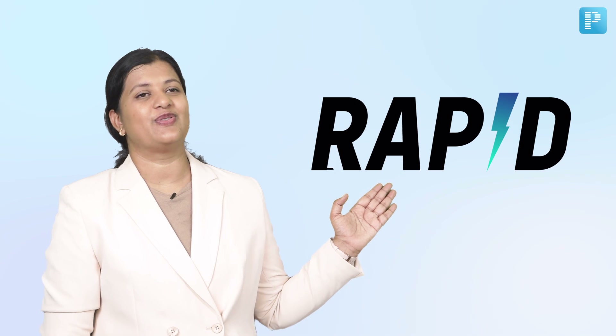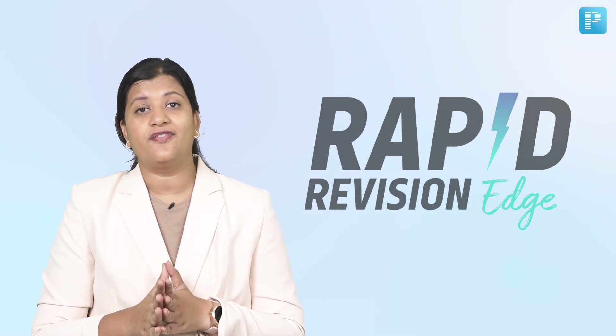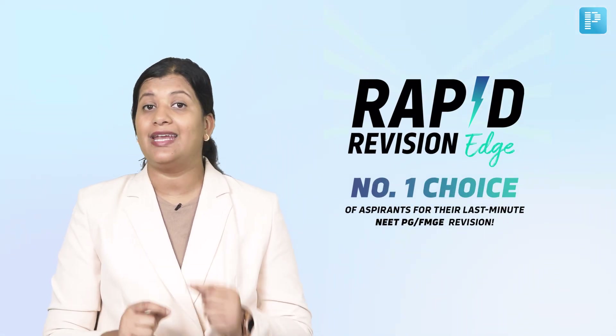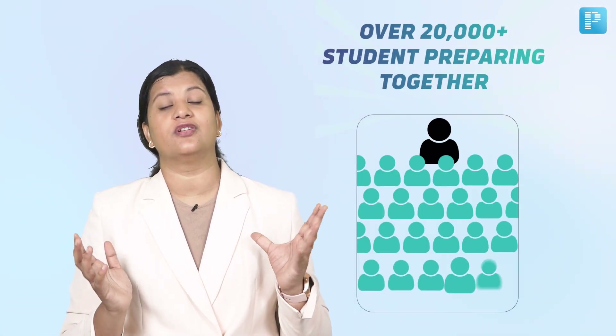Today, I'm thrilled to share with you an amazing study tool that we have on PrepLadder that will help you accelerate your last phase of preparation in a structured manner — introducing the Rapid Revision Edge. For those students who are not familiar with this, this program is your best chance to crack the NEET PG or the FMG examination, considering we have over 20,000 students, making it the biggest batch of students preparing synchronously for the NEET and FMG exams.